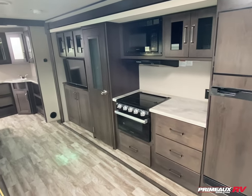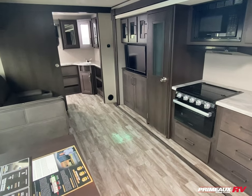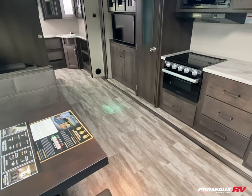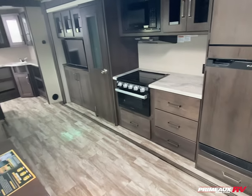Hey everybody, we're taking a look at the Transcend Explore 260RB, one of our featured models on sale now. If you're looking for an extra discount, be sure to check this one out. Awesome rear bath living plan, 31 feet 6 inches — quick look around and I'll get into all the details.